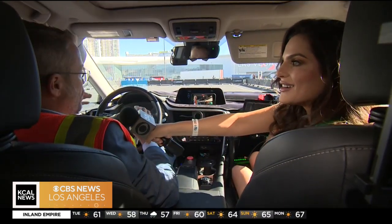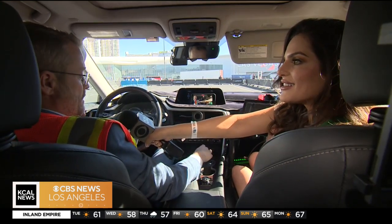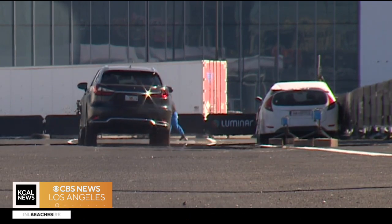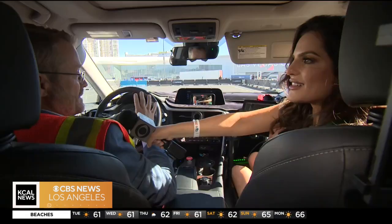This is stuff that only LiDAR can do, because LiDAR is the only technology that can actually see that we can swerve to the side. Any other technology can detect that there's something there, but it can't tell you that it's free.